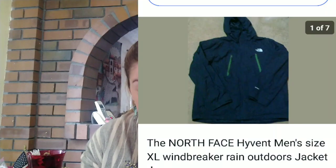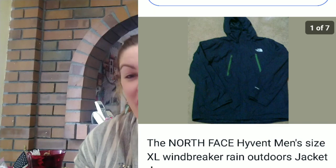Next up I sold a North Face Men's Extra Large High Event Windbreaker Rain Jacket. Now North Face does not sell for as much as it used to. I only made $20.73 from this jacket. And back in the day I could have made around $50 to $60. So for me, the value of North Face is going down quite a bit.